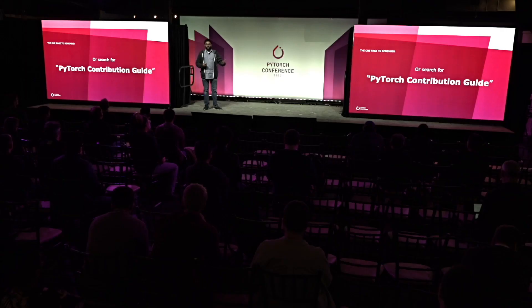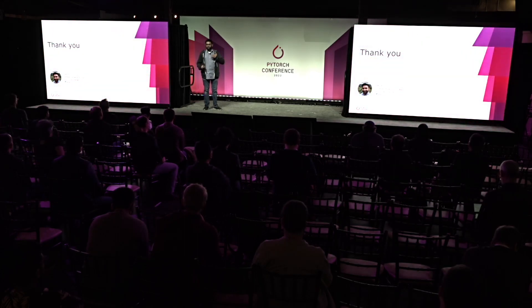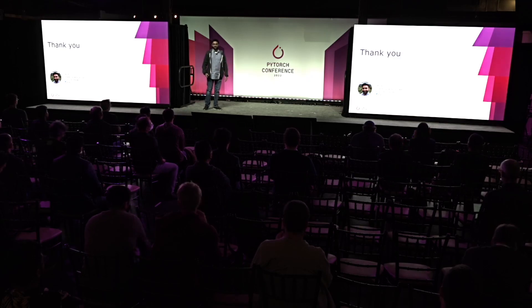If you have any questions, feel free to reach out to the PyTorch team at any of the resources mentioned earlier, or you can reach out to me personally on Twitter at ZainRZV and I'll be happy to help you out. Thank you very much and have a great day.